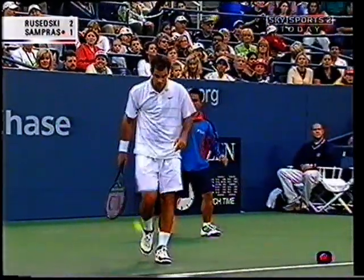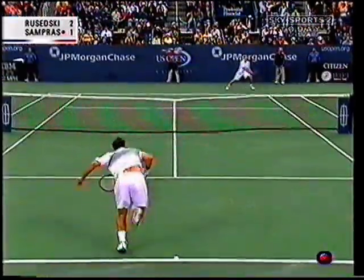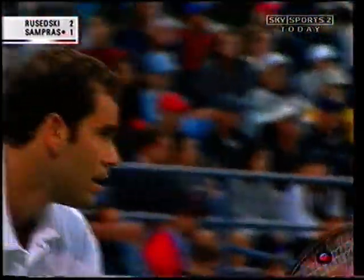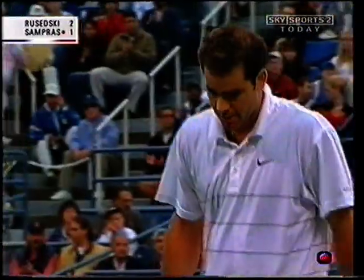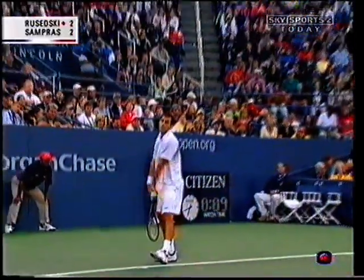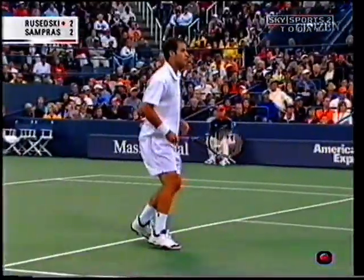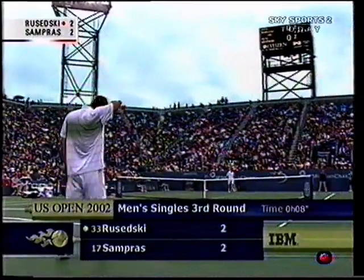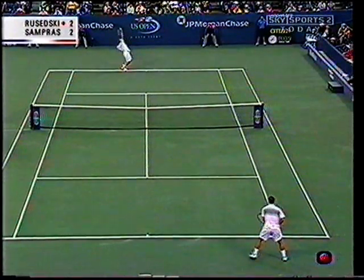Here are a couple of ominous stats: Pete Sampras in his last 21 matches against left-handers has won 20 of them. The good news is that the one he lost was the very last one he played — he lost to Wayne Arthurs in Cincinnati. And that's where the streak started as well, at Queens, against the same guy, Wayne Arthurs. Another grim statistic: Pete Sampras is 18-0 here at Flushing Meadows under the lights. I hope Greg doesn't know about these stats.